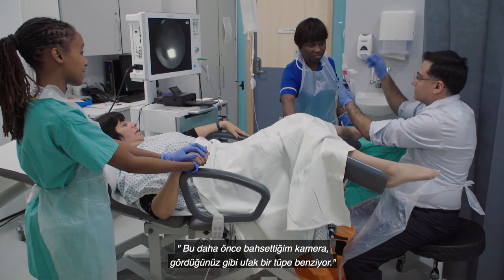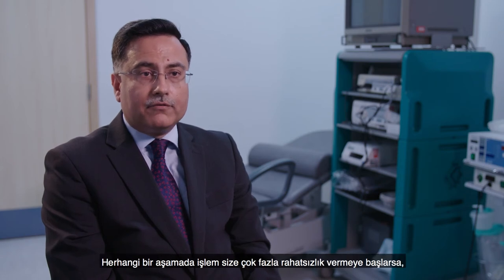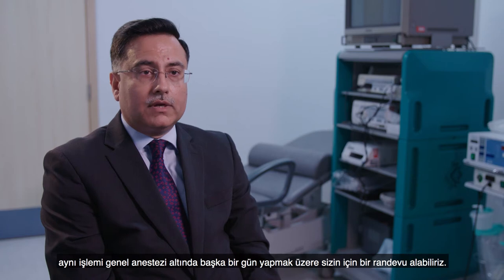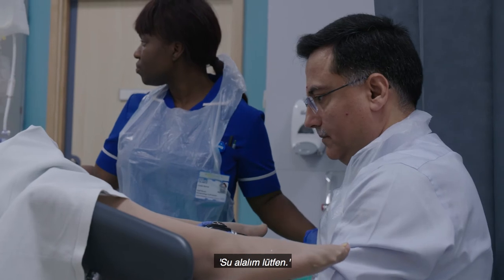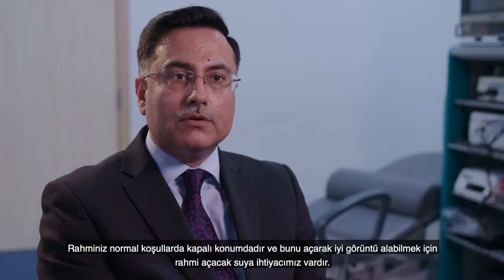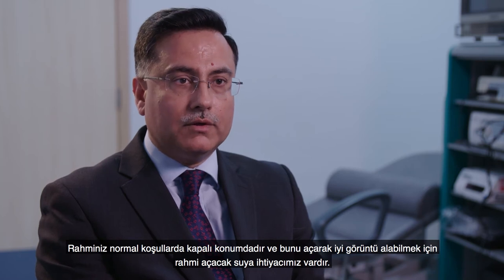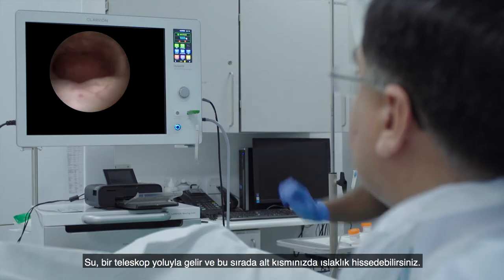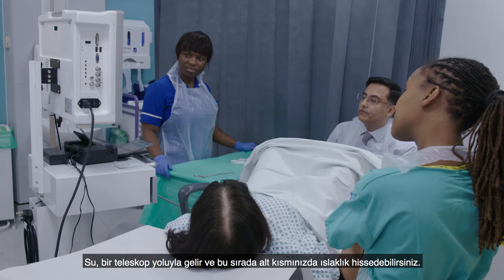That's the camera I was talking about — it's like a small tube. You will be in control throughout the procedure, so if you feel at any stage that it is getting too uncomfortable, we can book you for the same procedure under general anaesthetic on a different day. Your womb is normally collapsed, and in order to open it up for a good view, we use water. It goes through the telescope, and when that happens you will feel wet down below — don't be scared, that's our water, not yours.